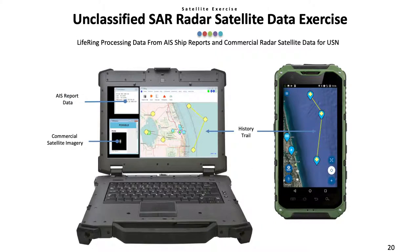For the Navy, we processed AIS data from ships as to their location, speed, and heading, and correlated that data with commercial radar satellite information. We then sent that display out to other ships with LIFERING handsets that showed the relative location of all the ships, as well as the history trail of the ship's movements and a photograph of the correlated radar satellite return.